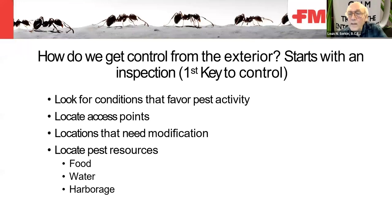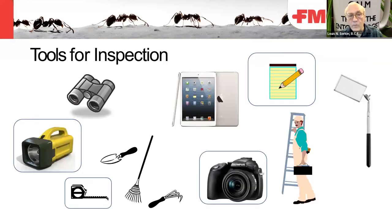How do we get control from the exterior? This starts with a very good inspection — that's the first key to control. You're looking for conditions that favor pest activity, locating access points and locations that need modifications, and locating pest resources: food, water, and harborage. Knowing the pests, you'll know where to look and what food, moisture, and harborage types they use.